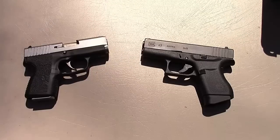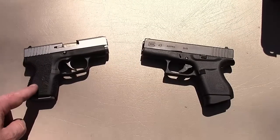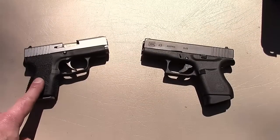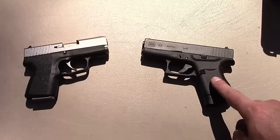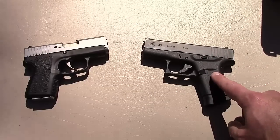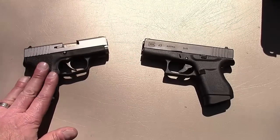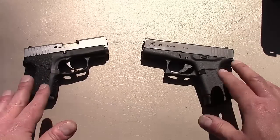Let's start with the cost. When the CM9 was first introduced it was a little over four hundred dollars; that has dropped since and you can pick this gun up in the mid three hundreds, which I think is a very good deal. When the Glock 43 was introduced it was every bit of five hundred, maybe a little bit more. Now you can see it in the mid four hundred range, so as far as price is concerned you can get the Kahr for about a hundred dollars less.